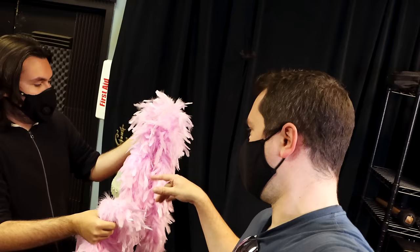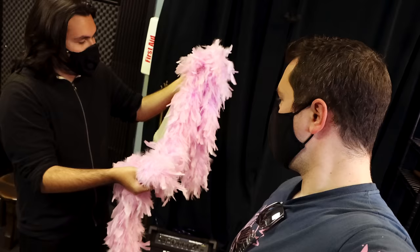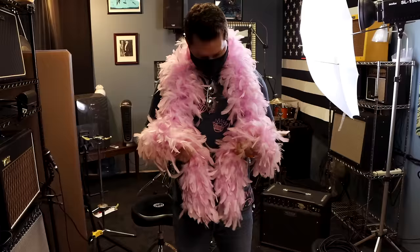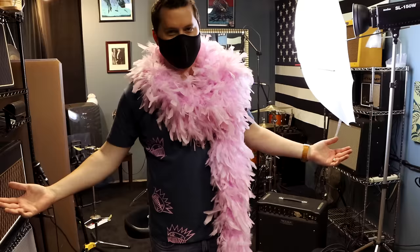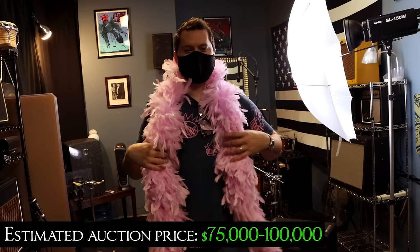He actually gave this boa to Carl Ferris — Carl Ferris was the photographer for Are You Experienced. He photographed the whole album cover and Hendrix and him were super close. Hendrix gave it to him and said, 'Thank you so much, here you go.' And now it's in this auction. I just got 28% better at guitar wearing this. That's the closest I'm going to get to hugging Hendrix. This is estimated to sell for $75,000 to $100,000 — the most expensive garment I've ever worn.